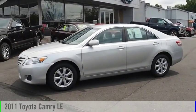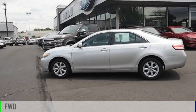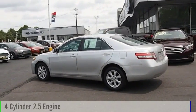Stop by and take a look at the 2011 Camry. This vehicle is powered by a front-wheel drive, four-cylinder, 2.5-liter engine.